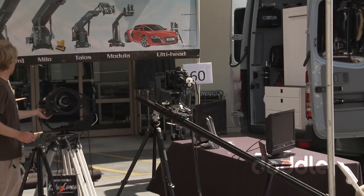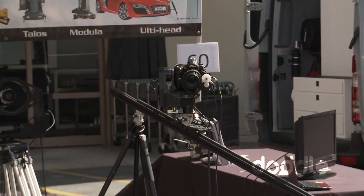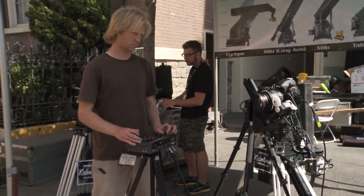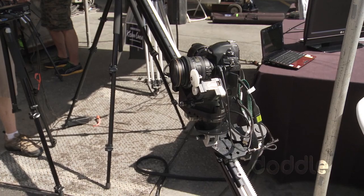Behind me you'll see our monorail track system, which can be used on an incline or completely vertical, as well as just normal horizontal. You can pan, tilt, put a roll head on there, control zoom and focus.